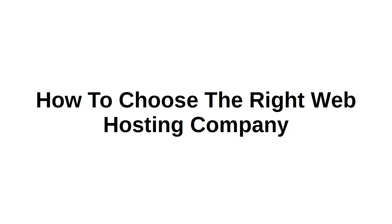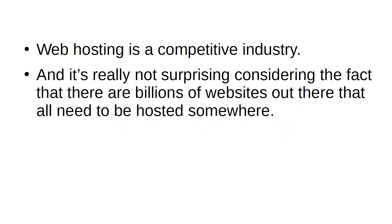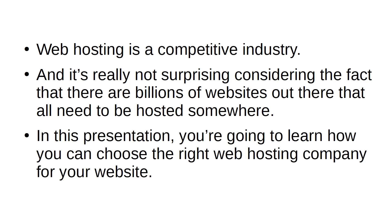How to Choose the Right Web Hosting Company. Web hosting is a competitive industry, and it's really not surprising considering the fact that there are billions of websites out there that all need to be hosted somewhere. In this presentation, you're going to learn how you can choose the right web hosting company for your website.